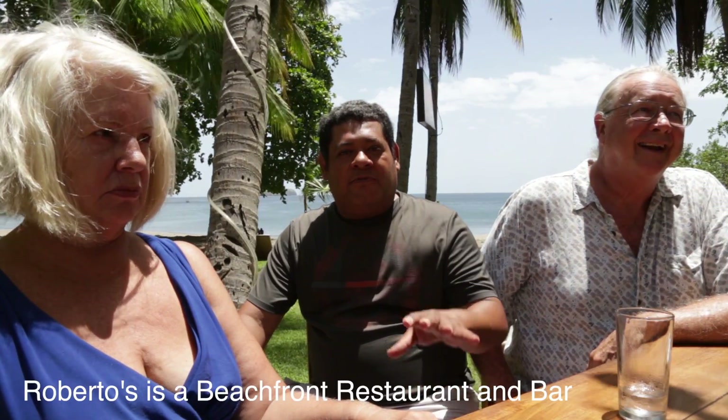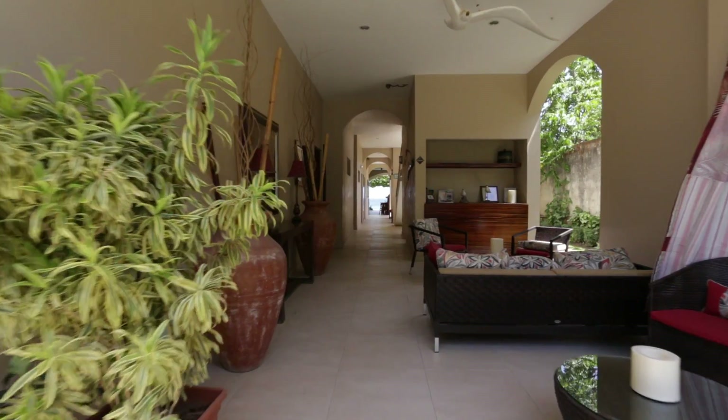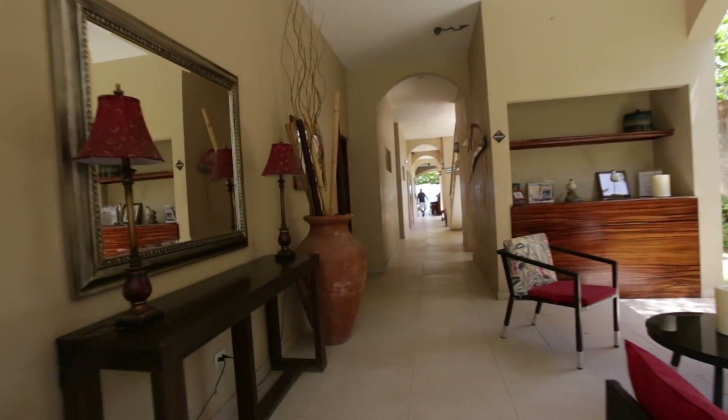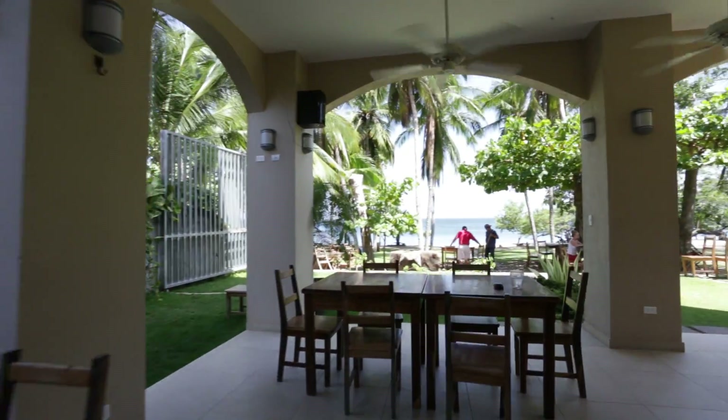You can touch the sand with your feet. It's perfect to come down. We wanted a place where it would be unique and clean and classy and comfortable. We take pride in working together to ensure the care and comfort of our guests in a warm and friendly atmosphere.